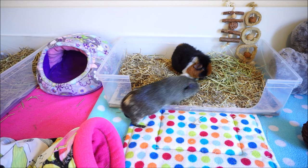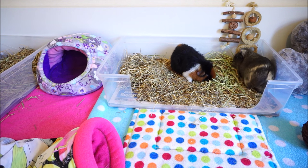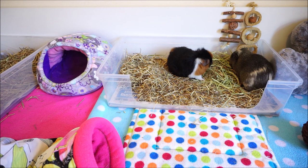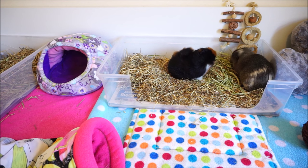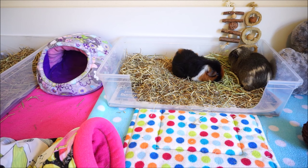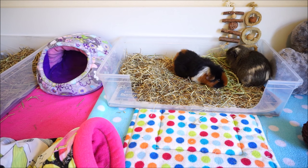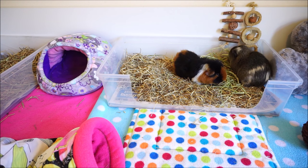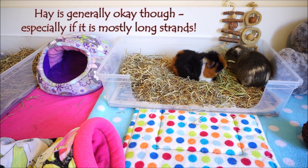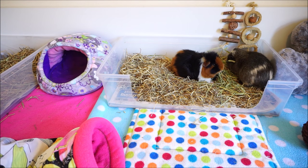Another thing to think about when considering long haired or short haired guinea pigs is what they will be bedded on. If you want to give them a nice big cage, it's not really economical to use wood shavings or CareFresh. It's also much better for long haired guinea pigs to be bedded on fleece or some kind of flat material where there aren't lots of little bits that will get tangled up in the hair and cause them problems.